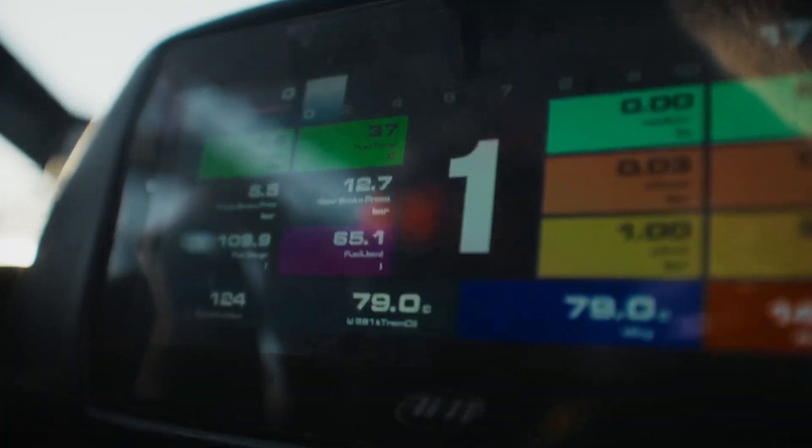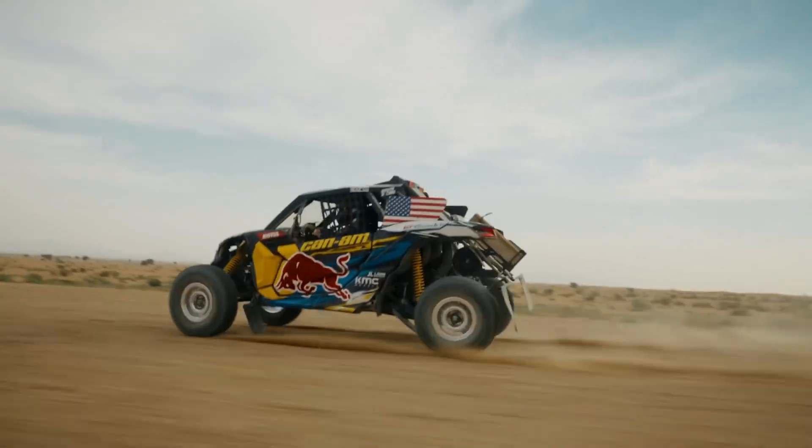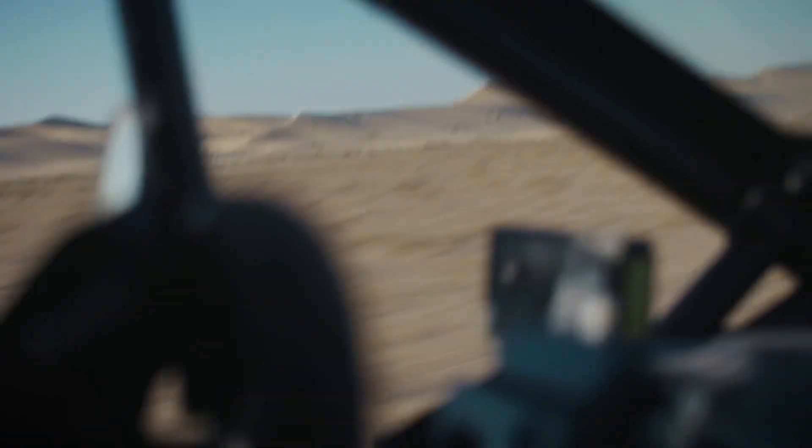Starting at $35,500 with premium models reaching $50,420, the Maverick R blends power, durability, and smart technology for an unbeatable off-road ride.